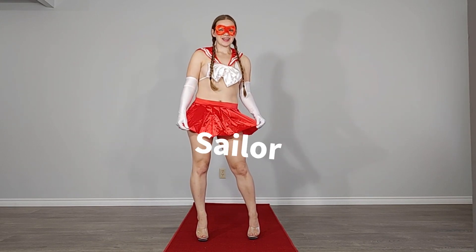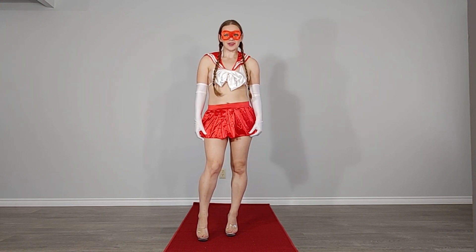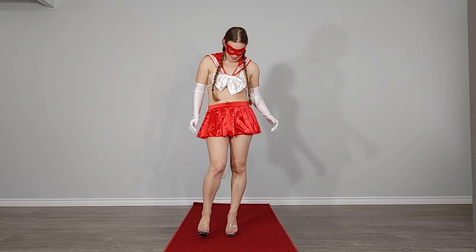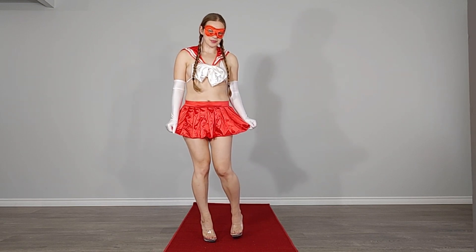So today I am a little sailor. This is a really sexy costume I actually have had for a very long time — I just never had the opportunity to wear it. I really love the pleated satin red skirt. It's a fantastic length and I like the stretchiness of the belt. Super comfortable to wear.